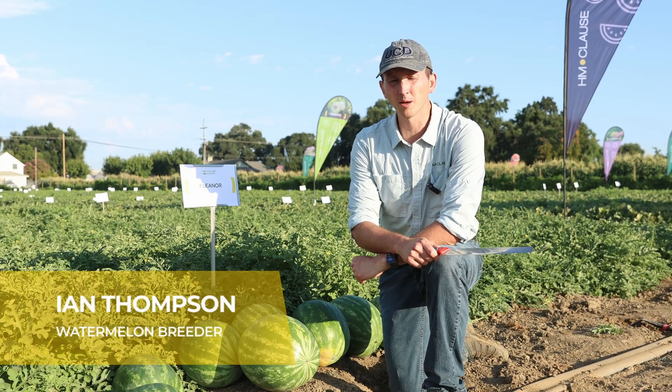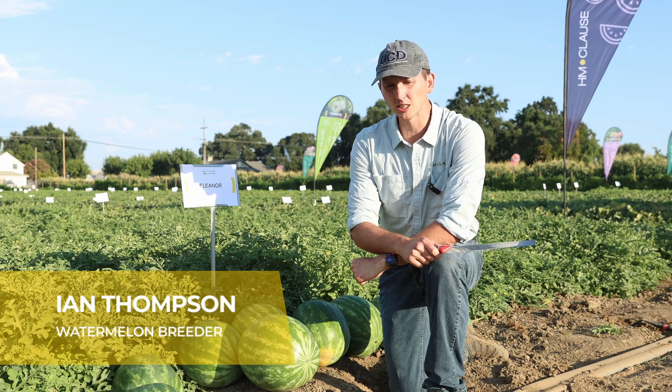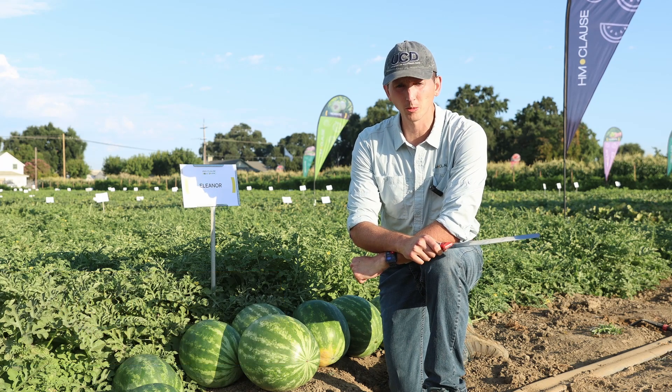Hello, my name is Ian Thompson. I'm the seedless and seeded watermelon breeder for H.M.